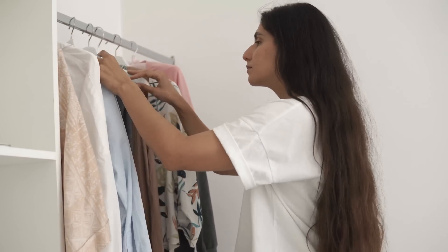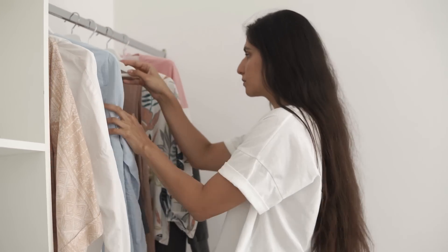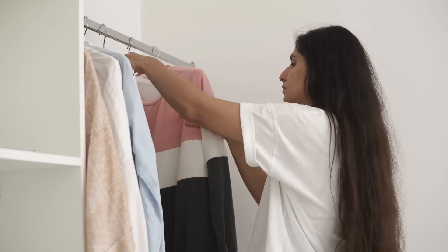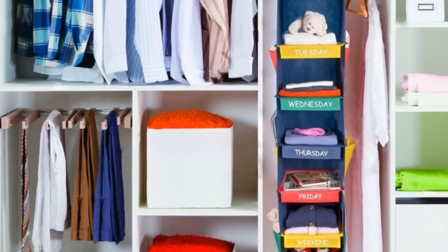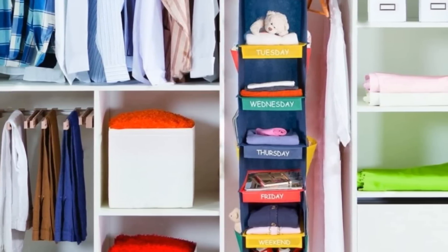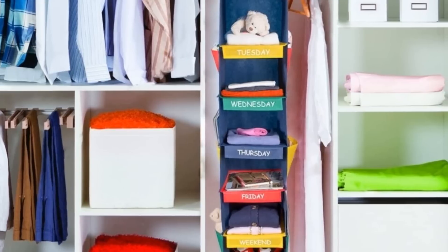17. This one may seem obvious, but if you haven't already, separate your clothes according to the activities you use them for. For instance, you should keep all of your work clothes in a separate area to your casual clothes. This will speed things up when it comes to getting ready in the morning.